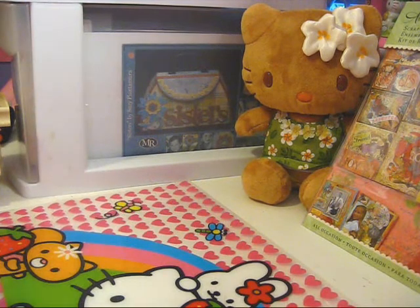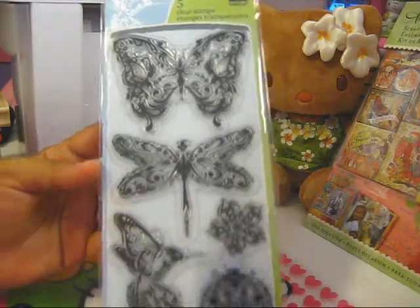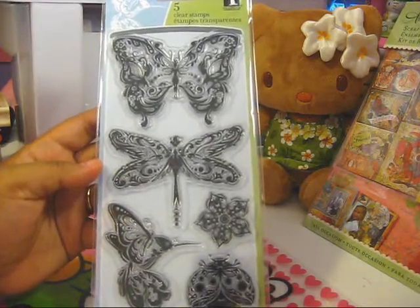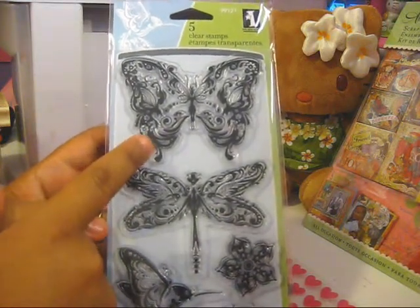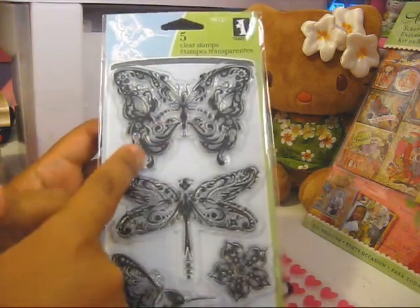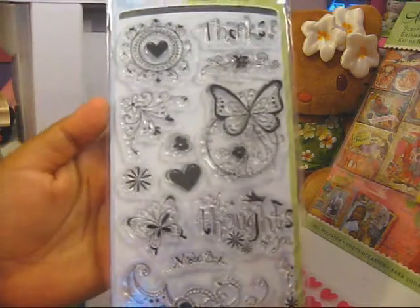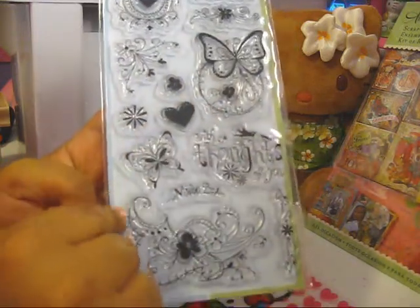The stamps were 40% off, so I got a bunch of stamps. These butterflies are from inkadinkadoo and they are so beautiful — I'm sure you've seen them in other people's hauls. I actually borrowed this particular stamp and used it in one of my journal entries that I posted a few videos back, so I had to get it since I was just borrowing it from my friend. I also got this other one because I love the butterflies and the flourishes on it.